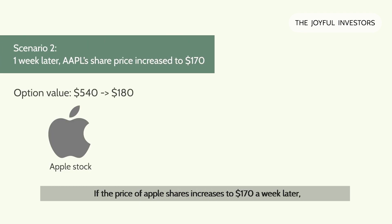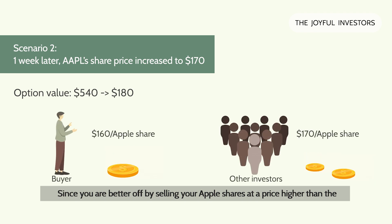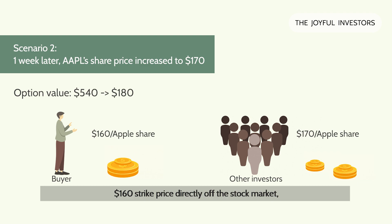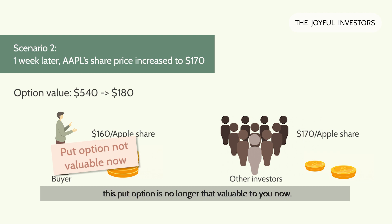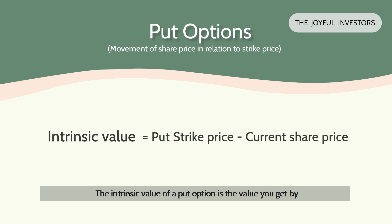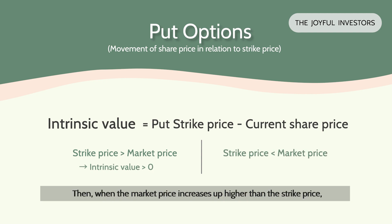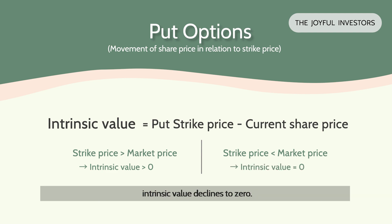The converse is true as well. If the price of Apple shares increases to $170 a week later, the value of the put option declines to say $180, since you're better off selling your Apple shares at a price higher than the $160 strike price directly off the stock market. So in terms of technical definition, this is what we call the intrinsic value of a put option. The intrinsic value of a put option is the value you get by taking the strike price minus the market price of the stock. When market price declines below the strike price, intrinsic value becomes a positive number. When the market price increases higher than the strike price, intrinsic value declines to $0.